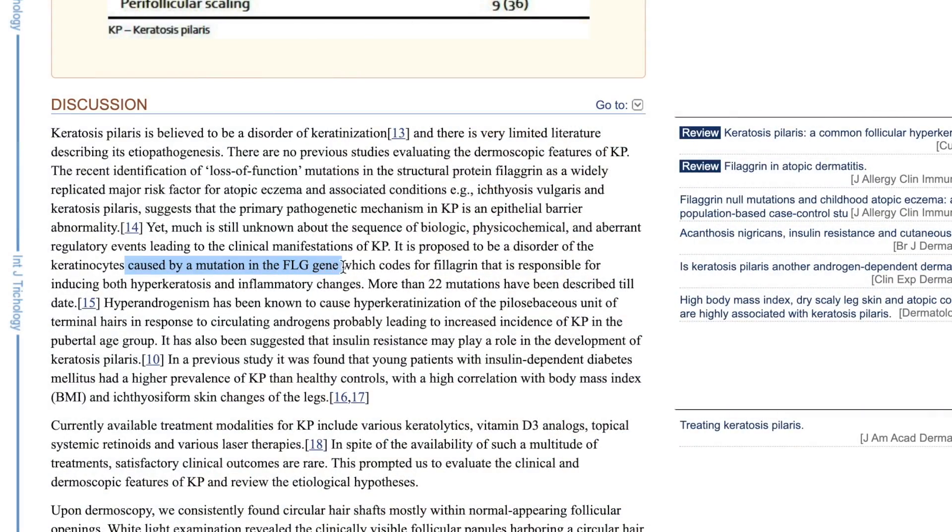Where did KP come from, and what can you do to make it go away? KP is still kind of a mystery — we have solid ideas but they aren't definitive. The biggest thing is that KP seems to be genetic with dominant inheritance, meaning if even one of your two parents has it, you might have it too, though it might not manifest. If you have eczema or more dry skin, you're also more likely to experience KP.